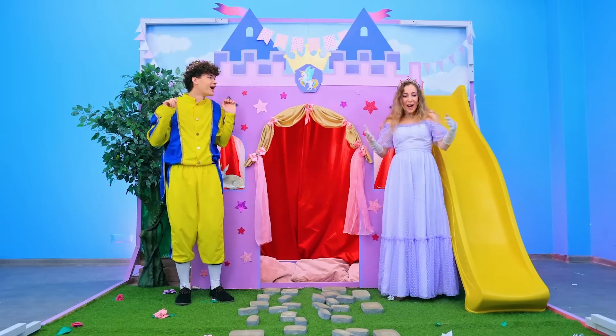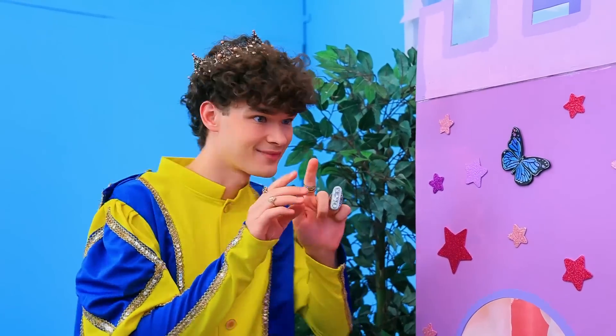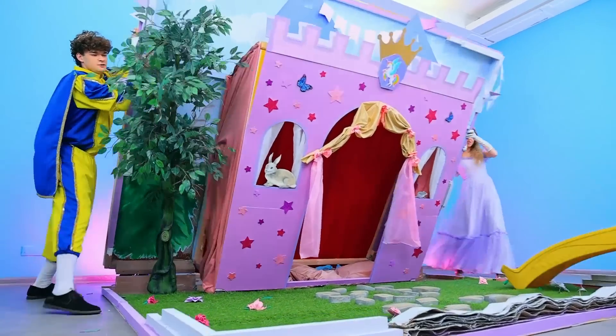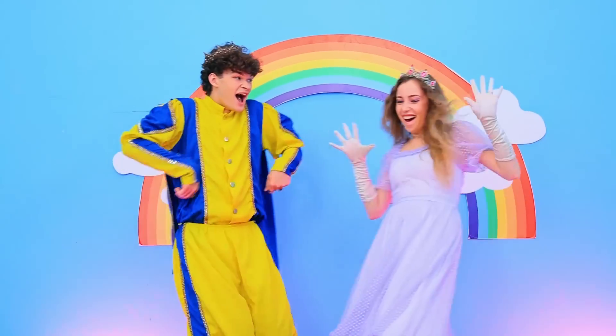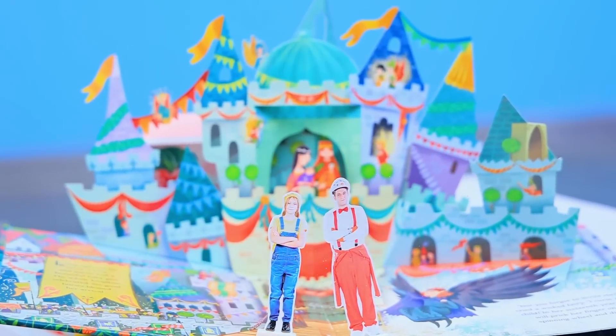Whoa, we got out of the book! What if we closed it? It's worth a shot — we are so sneaky! Bye-bye, suckers — you are staying inside the book! Dad? Josie? Bye-bye!